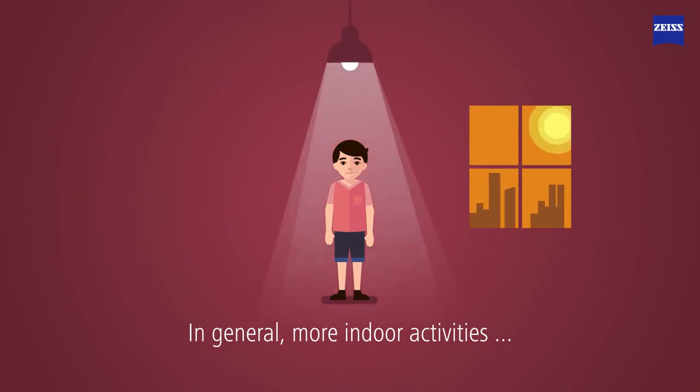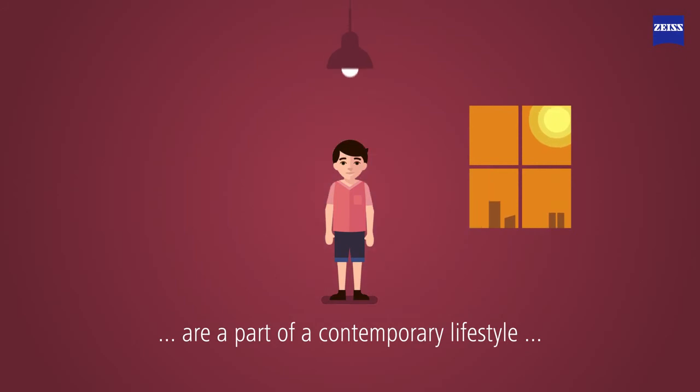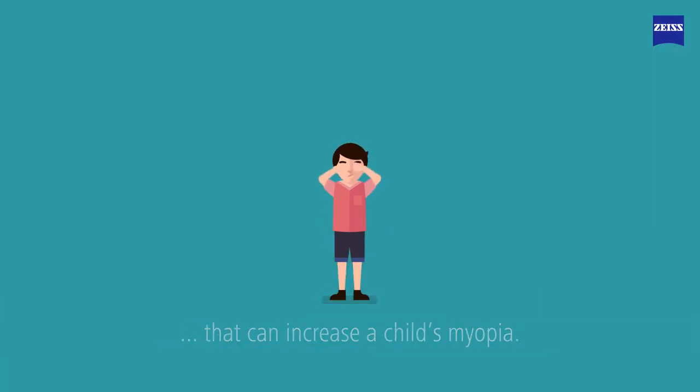In general, more indoor activities and, consequently, the lack of natural light are part of a contemporary lifestyle that can increase a child's myopia.